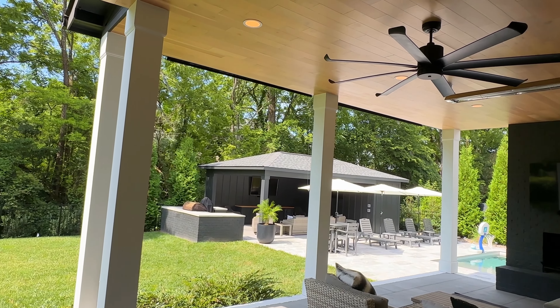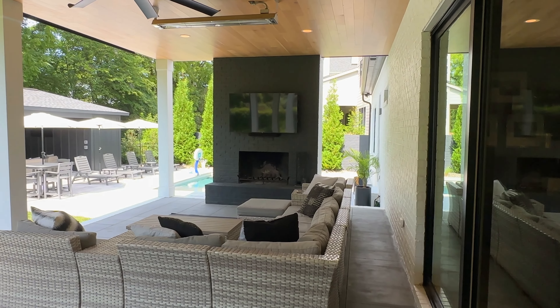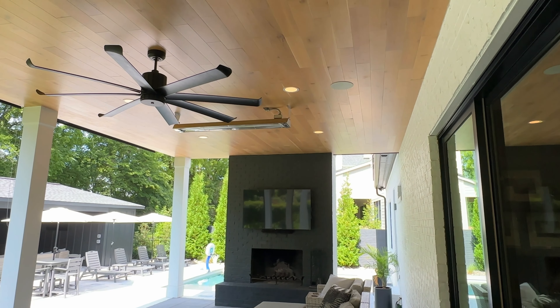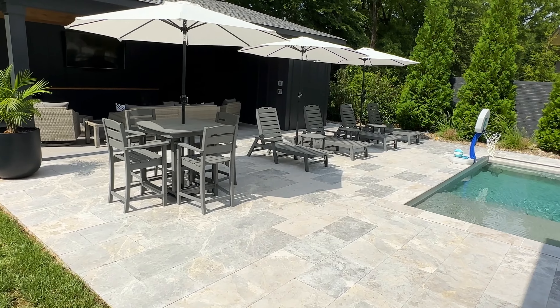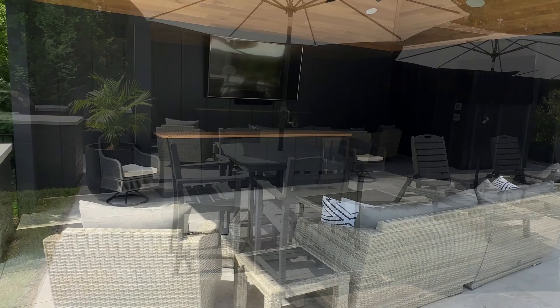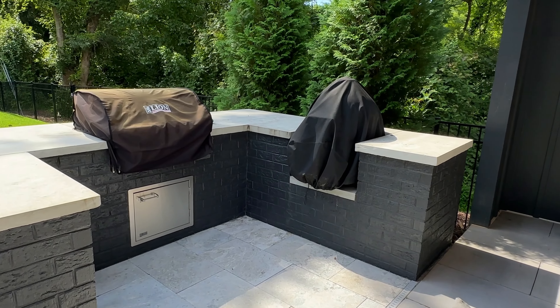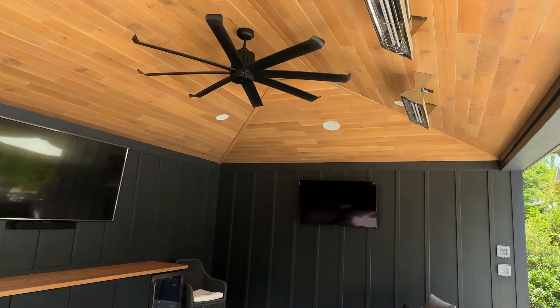Now taking you outside, which is a highlight for me here. Great covered porch — those doors open all the way so that you can bring the outside in. You can see the pool on the right. We're going to bring you over to the barbecue area, the outdoor kitchen. Super pretty roof.